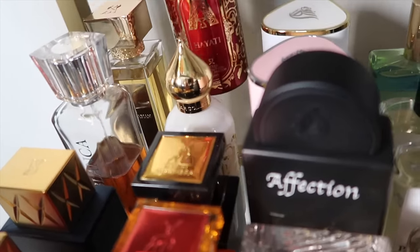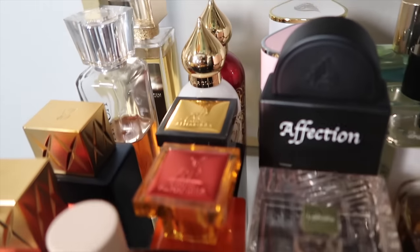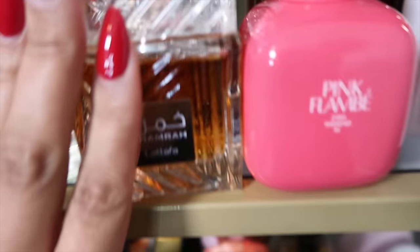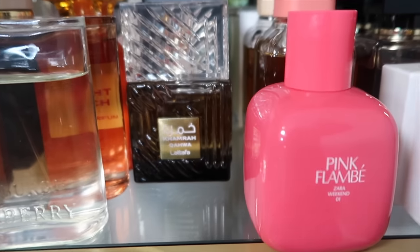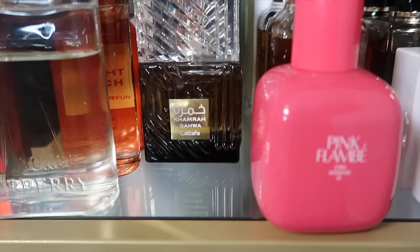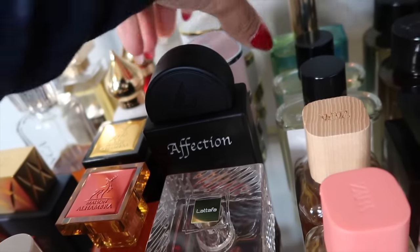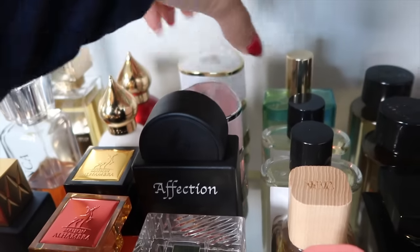We have Crystal Love for Her from the Atar Collection, and Hayati as well. I also had Kahf Nights but gave it to a family member — I'll be buying another one. Next we have Khamra from Lattafa, and Khamra Cava. This is Affection, the Pistachio Gelato dupe. This is OG Yara, and Yara Moi.